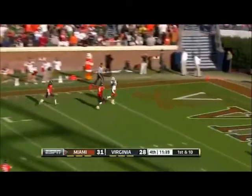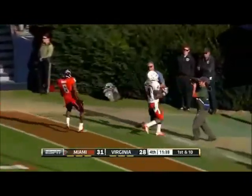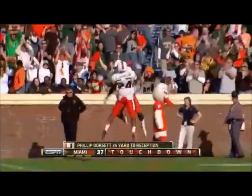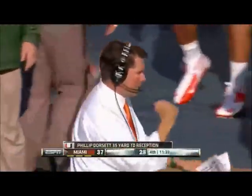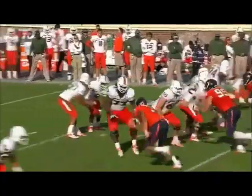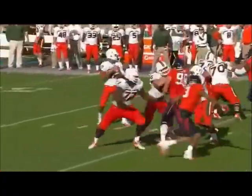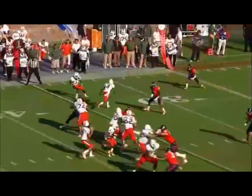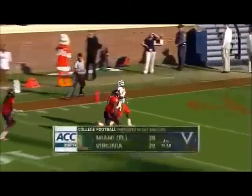Deep ball — got him! Touchdown, Dorsett! A 35-yard strike from Morris to Phillip Dorsett — the play of the entire game. Pump fake to the outside, and then a bullet for six points for Stephen Morris to take control of this football game. It's pitch and catch when Miami is rolling.